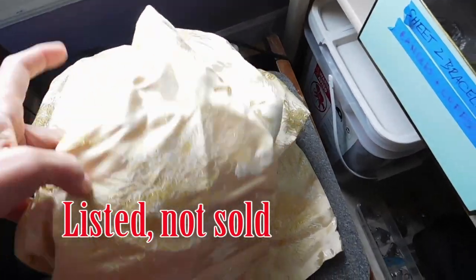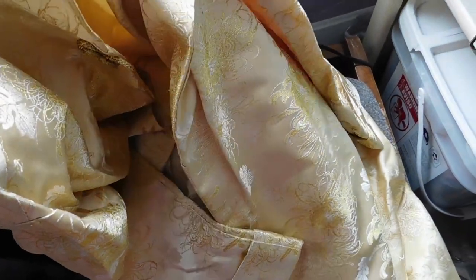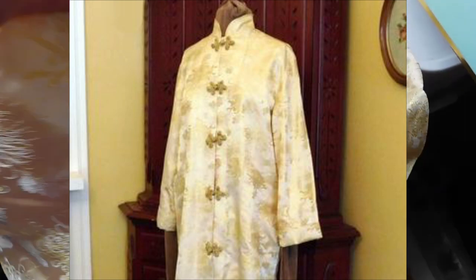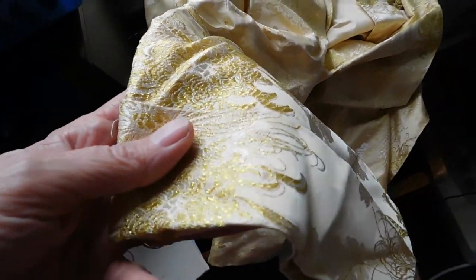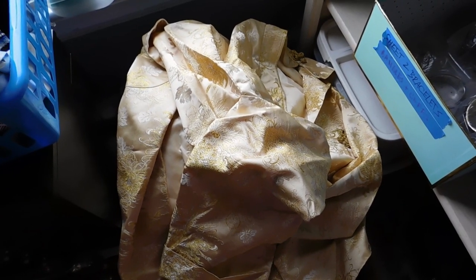I only got two things listed yesterday because I was so busy doing this overhaul of all my listings. I listed this beautiful jacket — I love the color on it, really hard to photograph. It's a Nehru style jacket with frog closures. Made in Japan, probably 1960s. It would be a nice formal evening jacket — long, goes to the knee. I listed that for I think $79 free shipping. Everything's free shipping from now on.